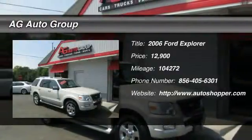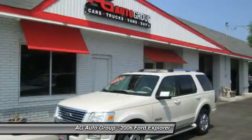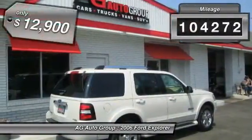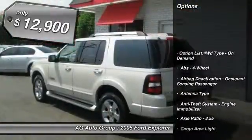The 2006 Ford Explorer. You've got a lot of capabilities to call on in a Ford Explorer. Don't underestimate your choices. This vehicle has less than 105,000 miles and is priced below $15,000.